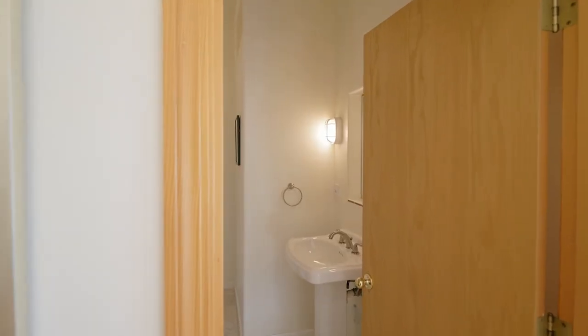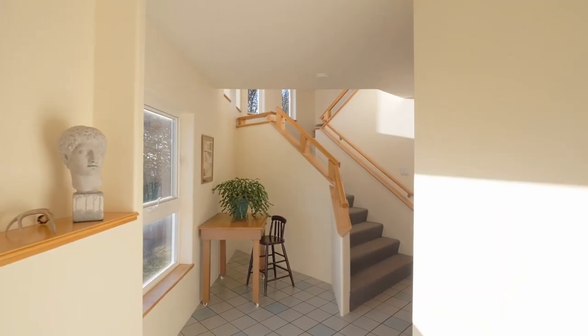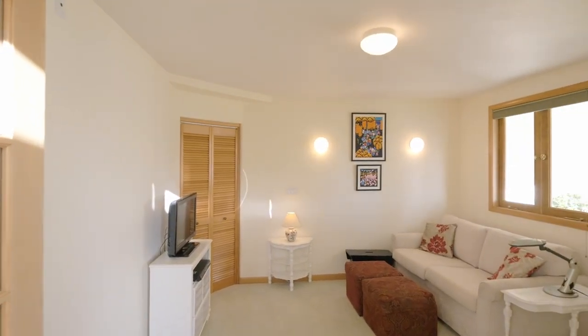You'll find a convenient guest bath and a custom wood railing to the lower level. Beautiful French doors open to a second bedroom.